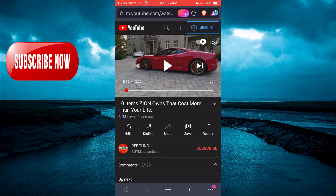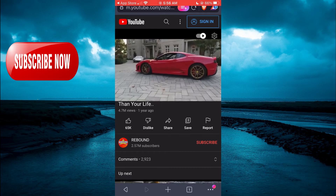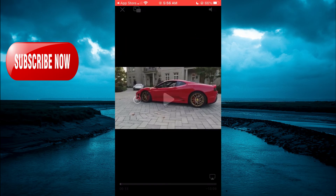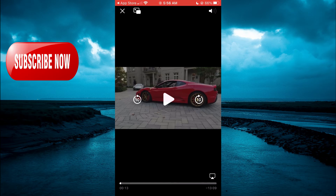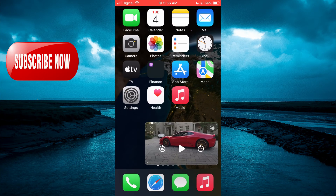Once you have found the video, tap on the full screen option. Then tap on the screen again and tap on the two boxes in the top left-hand corner right beside the X. Now you'll be able to close out of the browser.